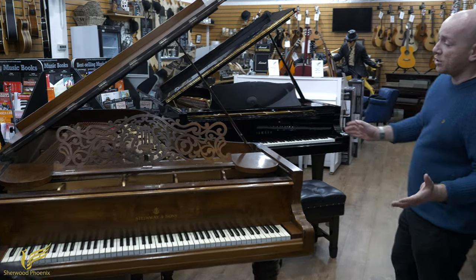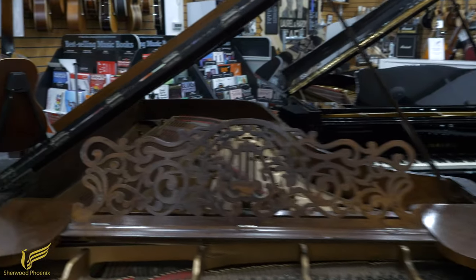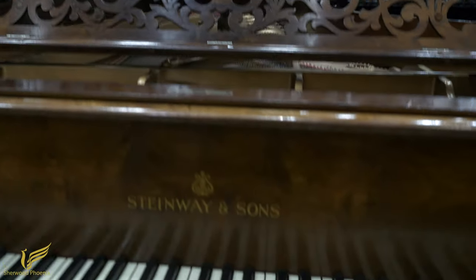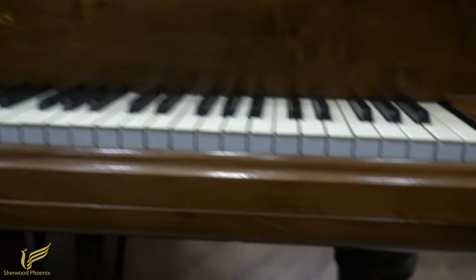Chris is just going to come in and show you some of the features, but it's got all the original features still intact including the lovely scroll music desk, the walnut case, and certainly the elephant-style legs. It's just a really nice looking piano.